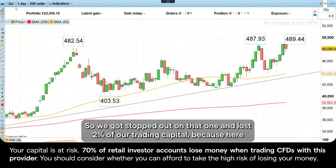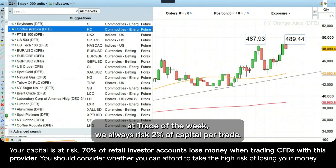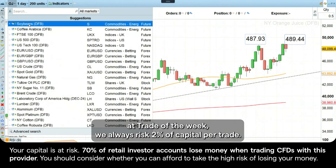So we got stopped out on that one and lost 2% of our trading capital, because here at Trade of the Week, we always risk 2% of capital per trade.